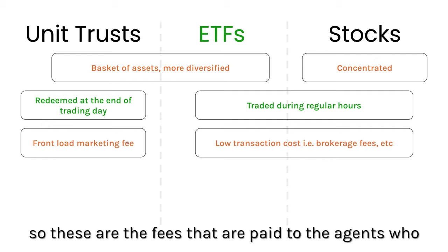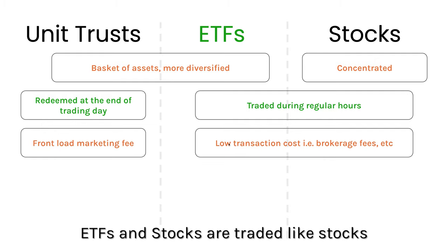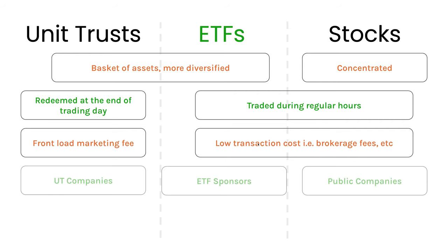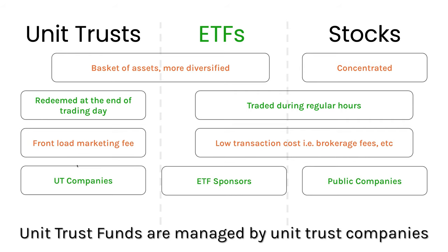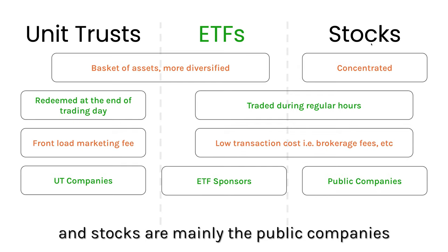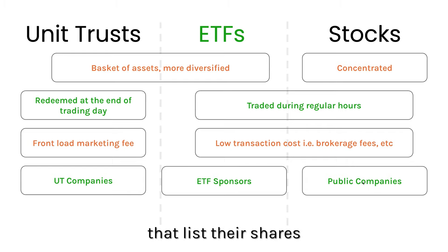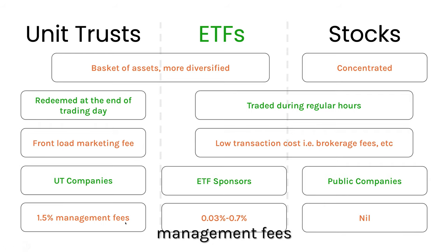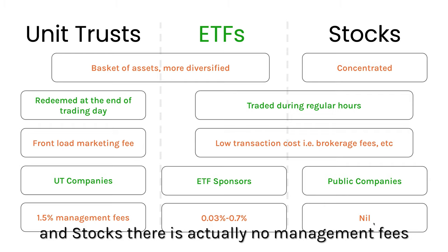Those fees are paid to the agents who sell the fund to you. ETFs and stocks are traded like stocks, so you just pay brokerage fees — the transaction cost is lower. Unit trust funds are managed by unit trust companies, ETFs are created by ETF sponsors, and stocks are public companies listed on the stock market. Unit trust management fees are around 1% to 1.5%, ETFs are lower at roughly 0.03% to 0.7%, and stocks have no management fees for holding.